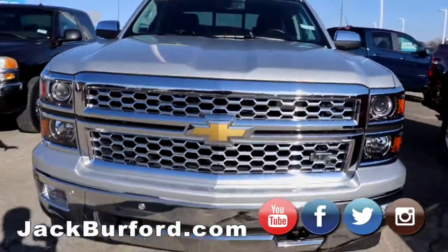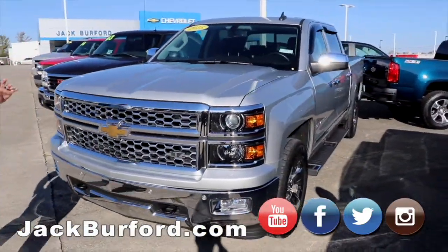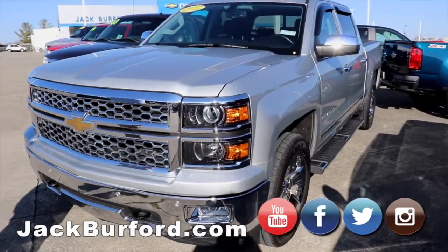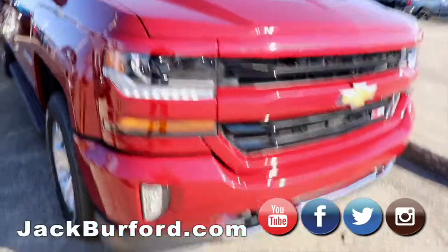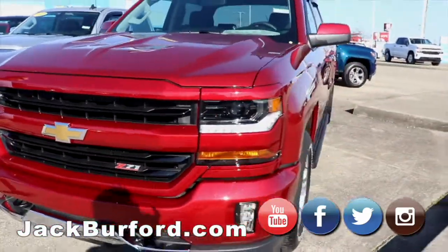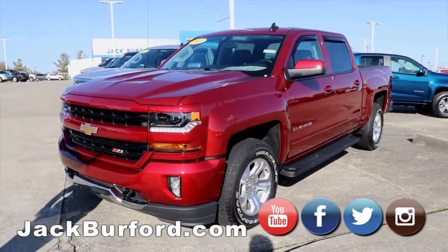Got this 2015 Silverado. It is a Z71 LTZ. It's got leather and crew cab — great, great truck. And a 2018 Cajun Red crew cab, beautiful truck inside and out. It's a Z71, you want to check it out for sure.